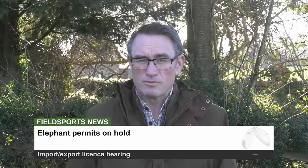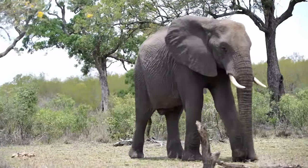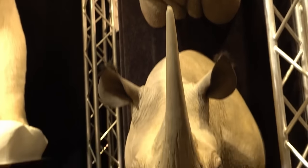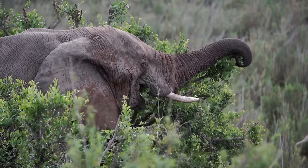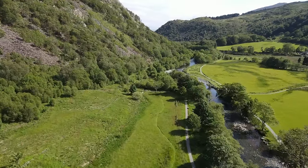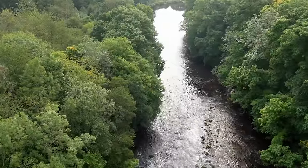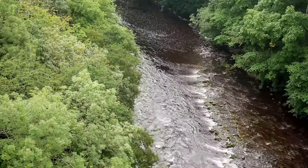A hearing at the end of the month could decide if elephant trophies could be exported from South Africa to the USA once again. Export permits are on hold after a court case brought by Humane Society International in 2022. South Africa faces an elephant population crisis, with the Kruger National Park alone estimated to have four times more elephants than it can sustain. Meanwhile, Fish Legal has issued a legal complaint against Natural Resources Wales, claiming it failed in its statutory responsibility when investigating pollution claims on the River Wye from chicken farms. Fish Legal has given NRW until the end of January 2024 to respond.